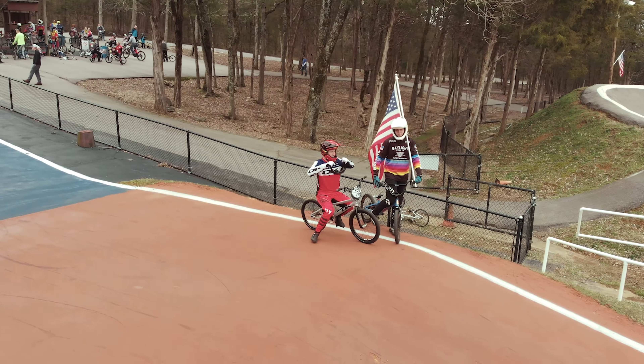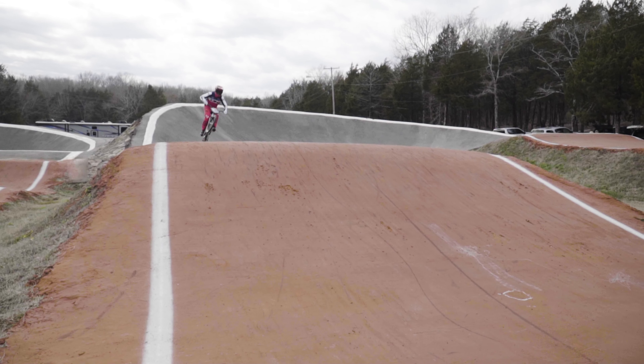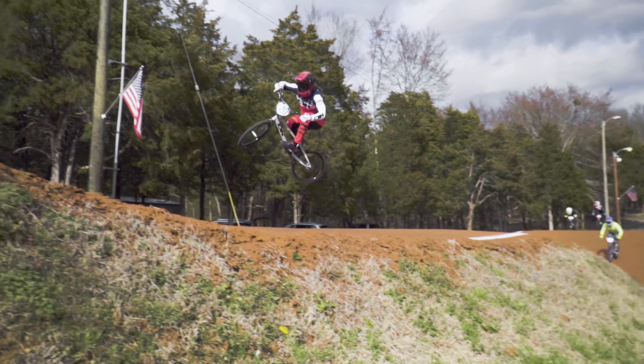The bigger wheels felt super efficient out of the gate. Traction in the corners was next level — this track's really high speed and the whole entire bike just felt so stable. Jumping around bikes from the big bikes to the small bikes, I think these bigger wheels are really going to help.